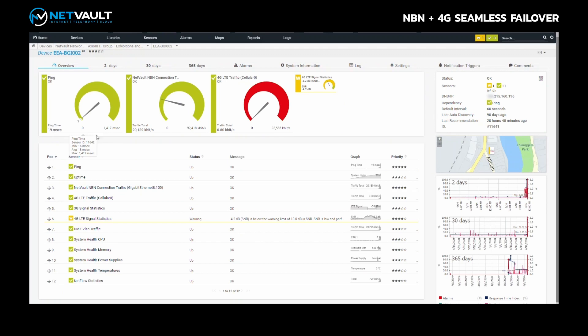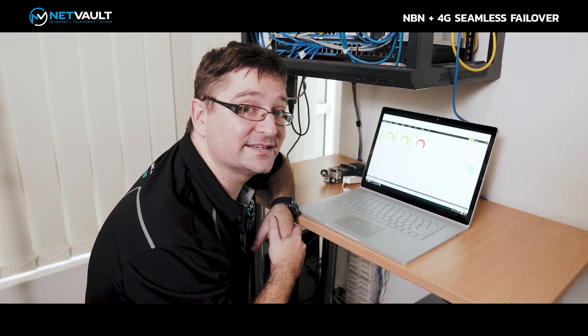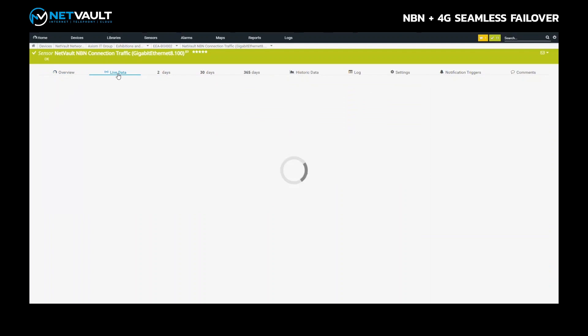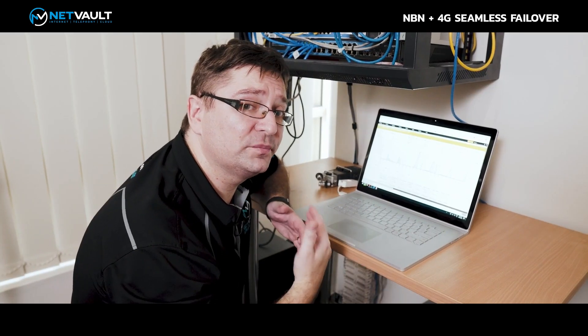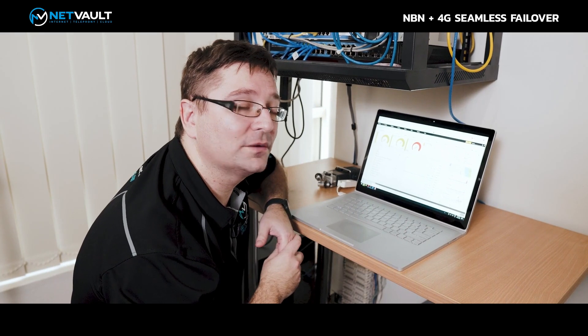Clicking into the service we can see statistics: the ping time is 19 milliseconds, the download speed, and how much traffic is actually being downloaded live. This updates every 60 seconds. Here is our NBN traffic — currently showing 57 megabits per second — and you can see historical information as well: data over the last two hours, two days, 30 days. It gives us a good idea from a historical perspective what's happening with the client's connection. Typically issues arise when they're maxing out the connection — a great way of troubleshooting that.